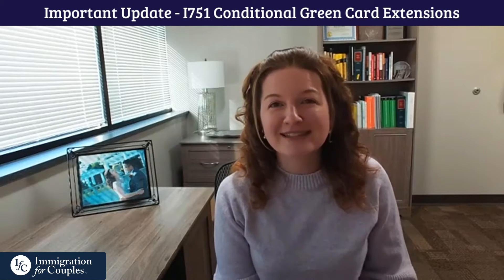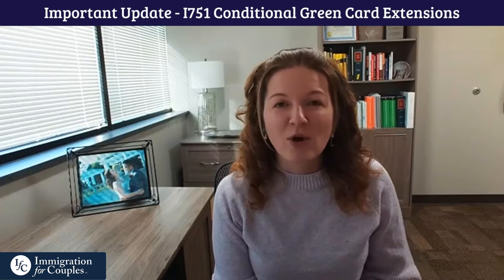So what is this important announcement? On January 23rd, USCIS let us know that they have extended the validity period of green cards — conditional green cards — to 48 months for those who have filed removal of conditions.